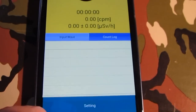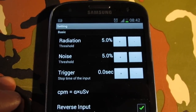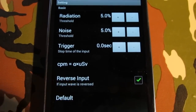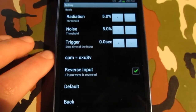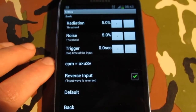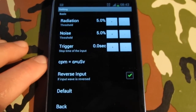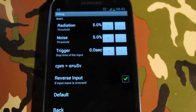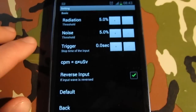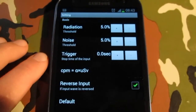First you have to enter the settings, where there will be a table of settings for your specific smartphone — like the threshold for radiation and noise, and if you need to reverse the input. I was actually getting weird readings, even though I wasn't supposed to reverse the input according to their table, but apparently I have a different version of the Samsung Galaxy S3, so I actually needed to enable reverse input in order to get a reading.